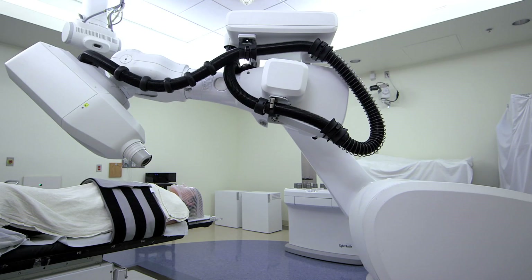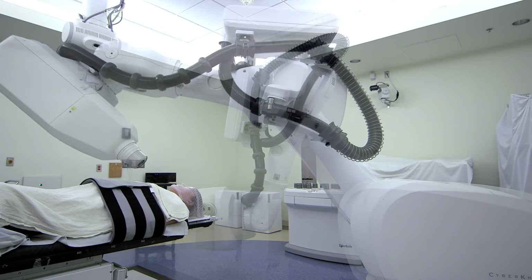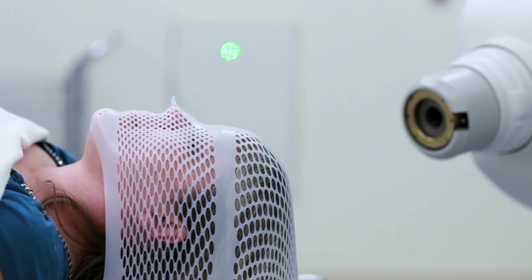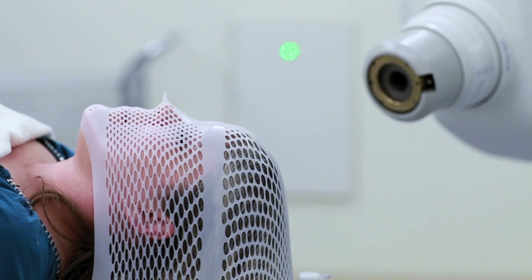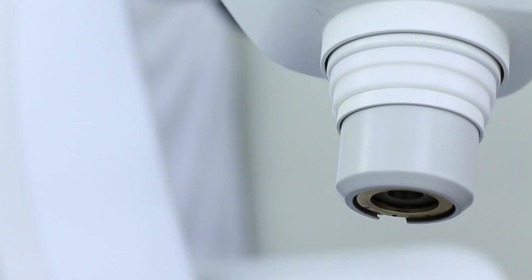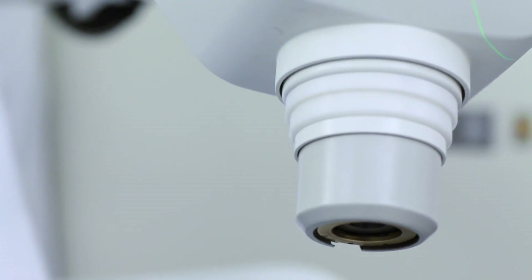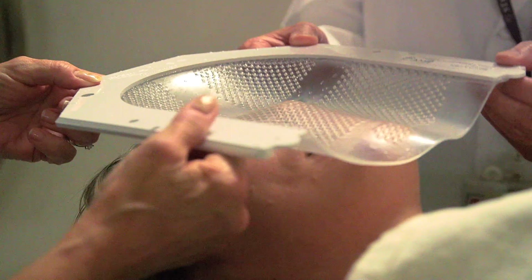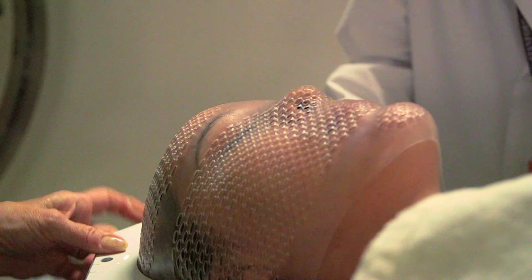The first reaction was, wow, this looks like something from Star Wars. Very quickly it became apparent that this could change the way we treat patients. Now we could actually treat formerly untreatable conditions. It's the idea that one should do surgery in the least destructive way possible. CyberKnife in itself represents one of the major advances in medicine over the last 50 years.